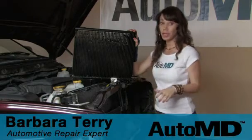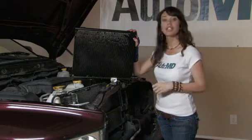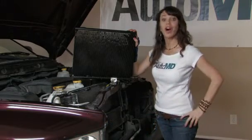If your AC system is not blowing cold air, it may be your AC condenser. You'll want to inspect this part for any visible damage. Hi, I'm Barbara Terry with AutoMD.